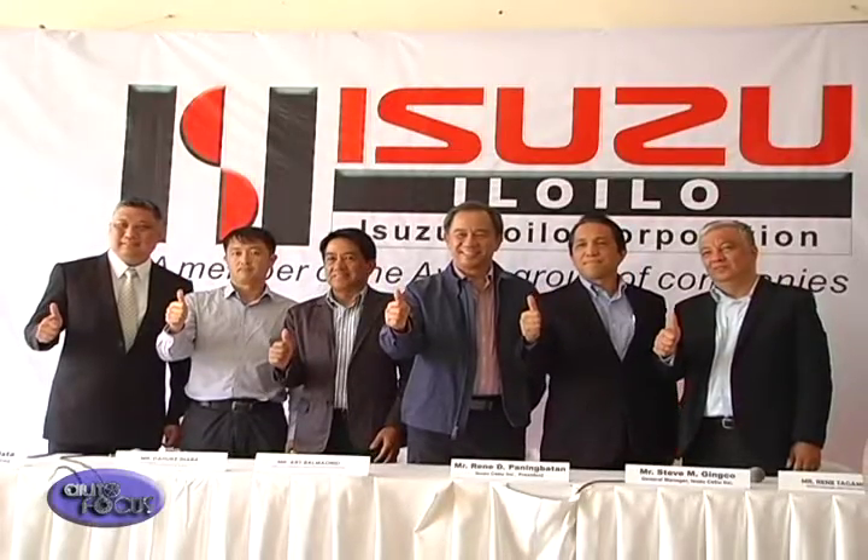We are now here at Isuzu Batangas. This is the fourth leg of the Isuzu Trackfest, which we started in Manila, then Cebu, Iloilo, and now we're here in Batangas.